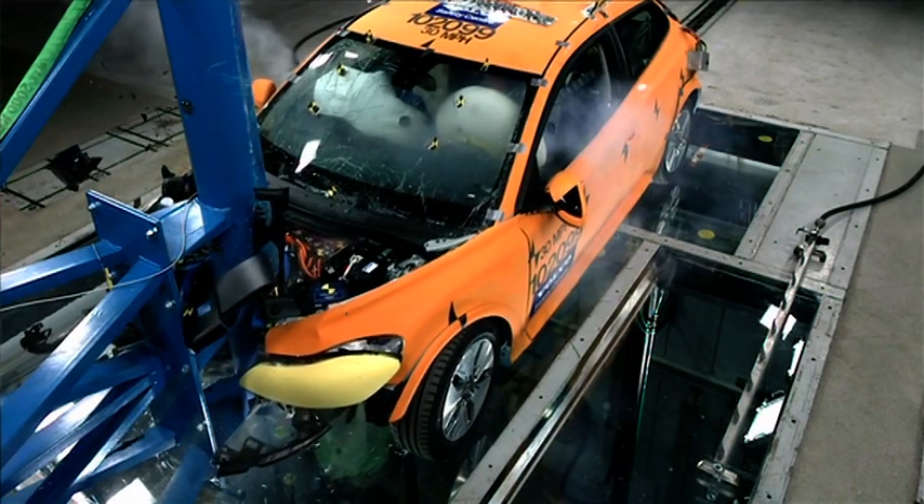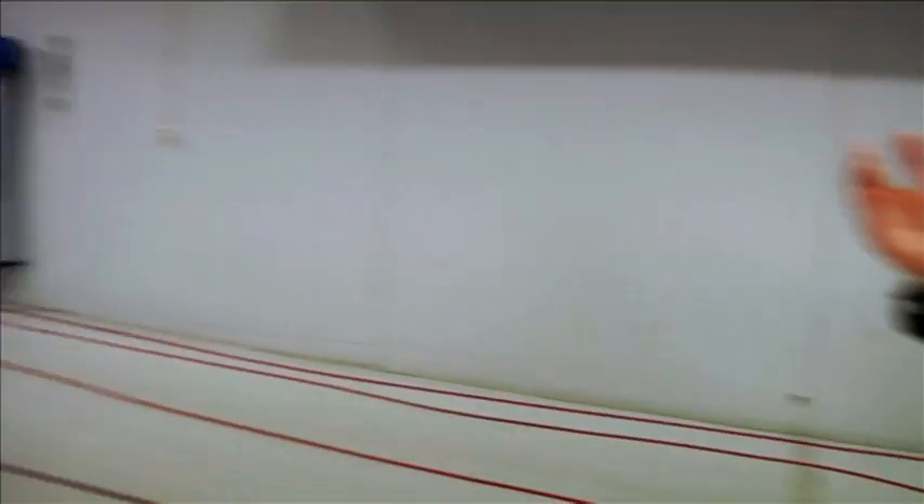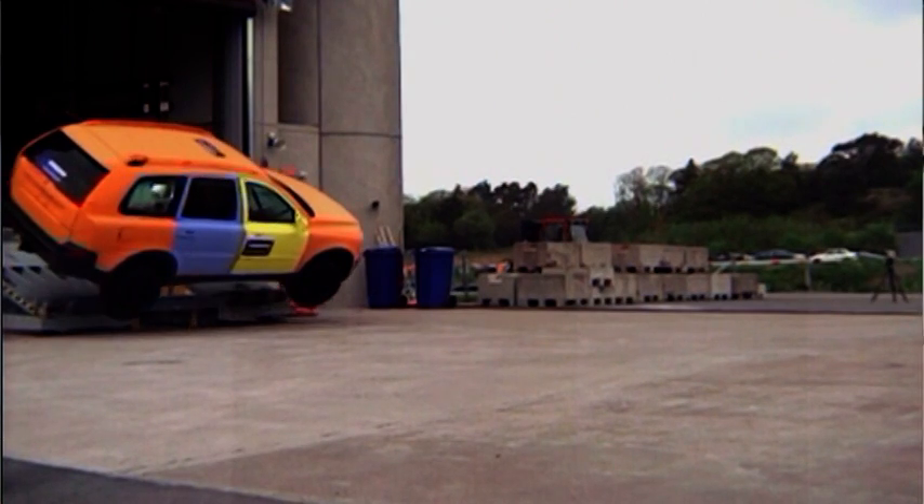This is our main test track. We can take the car and go into a barrier, take the car into another car coming from the other test track, or we can reverse this test track and take the car outdoors to do rollover testing.